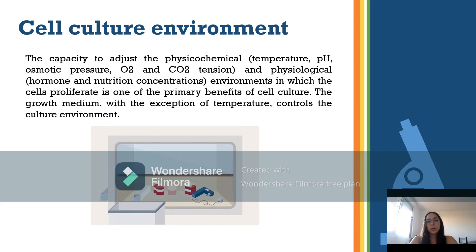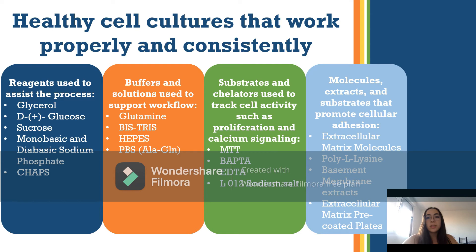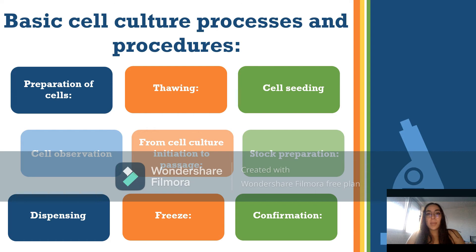Healthy cell cultures require high-quality laboratory reagents, including substrates and chelators used to track cell activity, and molecules, extracts, and substrates that promote cellular adhesion across a range of cell types. Cell culture techniques differ depending on cell type and application. Cells can be obtained from a cell bank or by separating cells from donor tissue. When beginning a culture from a cell bank, the processes of thawing, cell seeding, and cell observation must be followed.